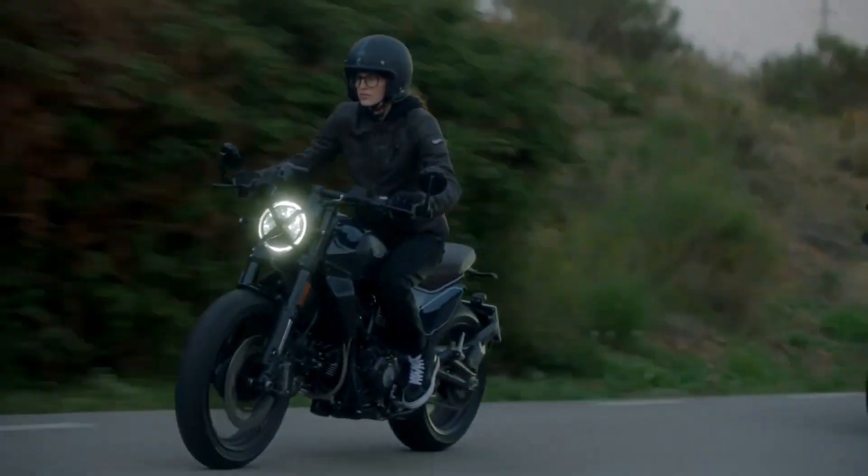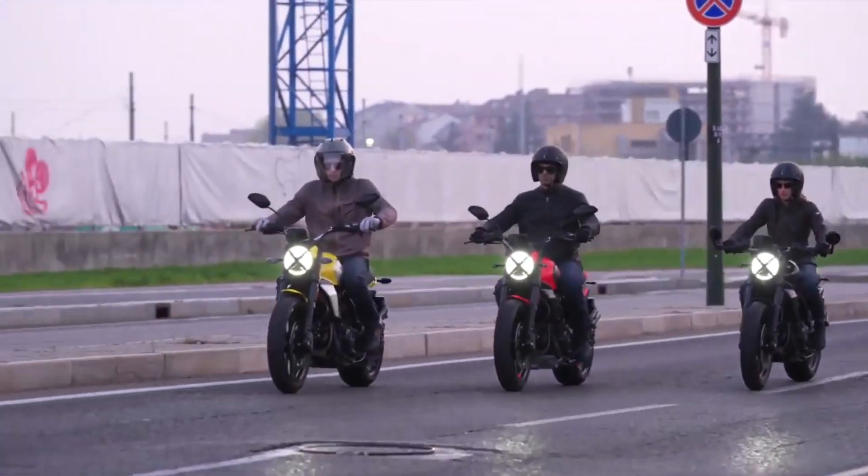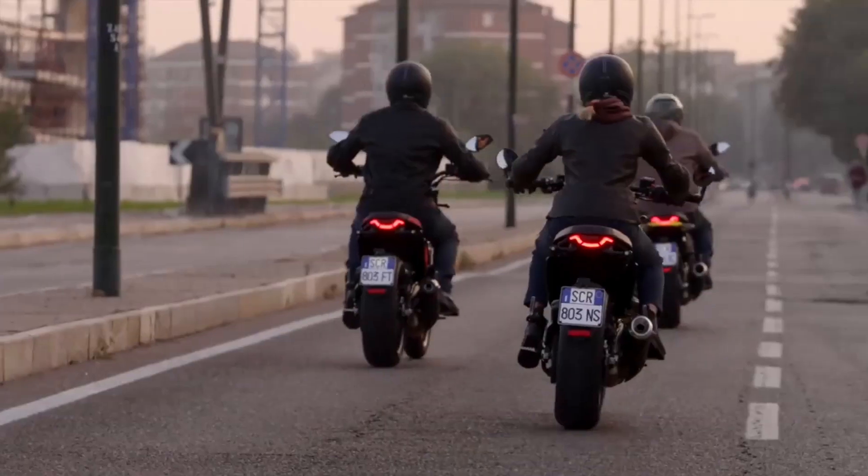In addition, its steel tank has been redesigned with an interchangeable cover and other details to make it easy for the rider to customize it.